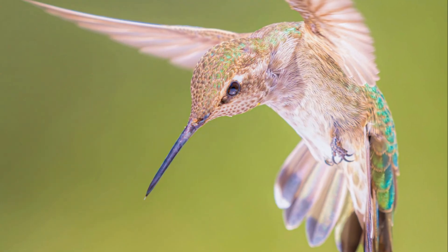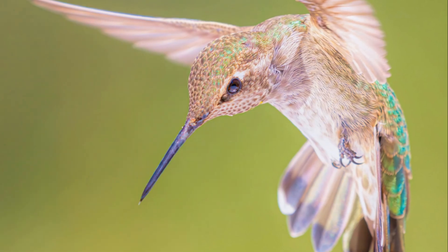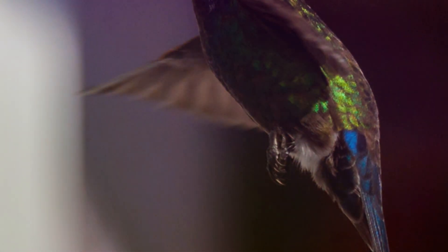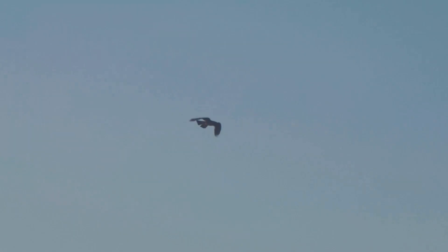This unique adaptation allows for incredible wing flexibility, enabling hummingbirds to rotate their wings 180 degrees and generate lift on both the upstroke and downstroke. From the soaring eagles to the hovering hummingbirds, the world of avian flight is a testament to the incredible diversity and adaptability of life on Earth.